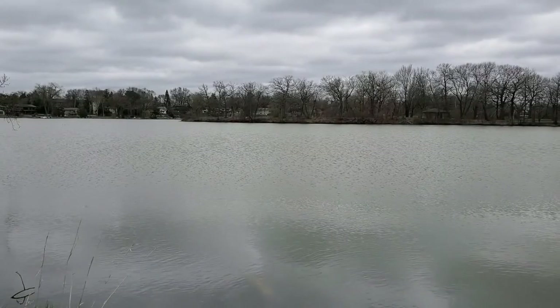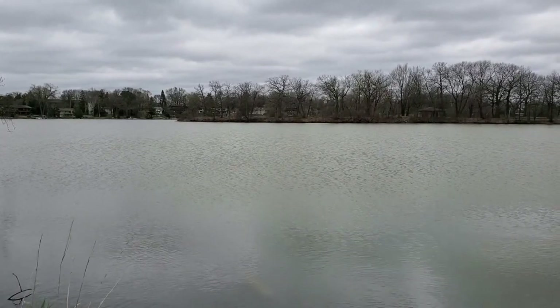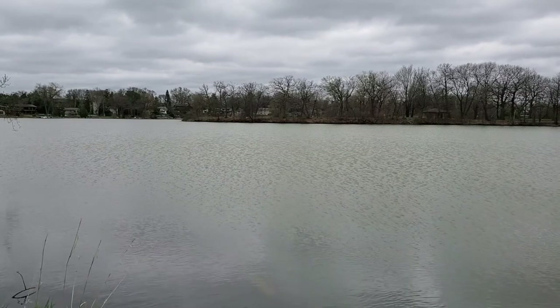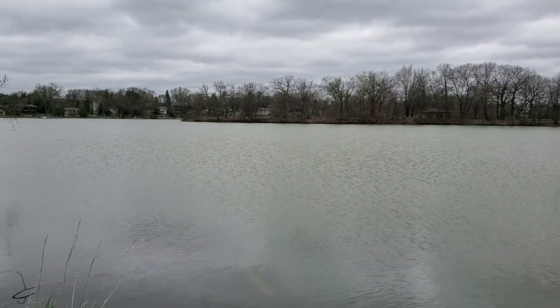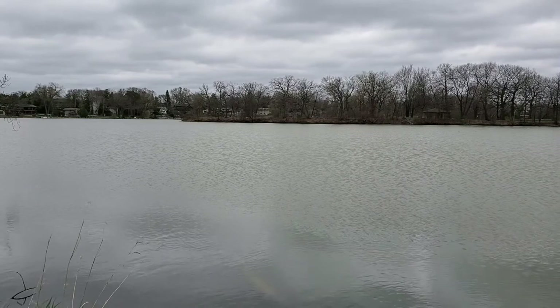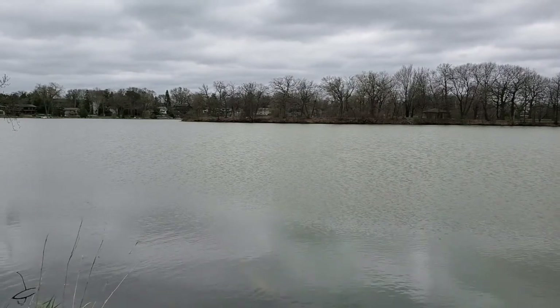Bodies of water are great places to be able to find birds out in the wild. They tend to find their way to water, especially if they're waterfowl or things like ducks or geese. They tend to go toward the water because that is where their food source is. So we'll check out and explore this water as we hike — there might be some birds to see near here.